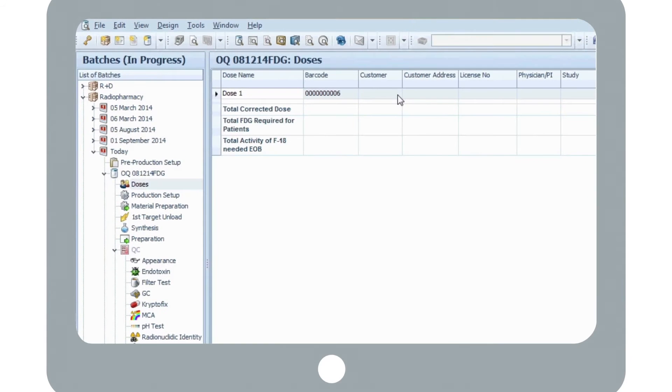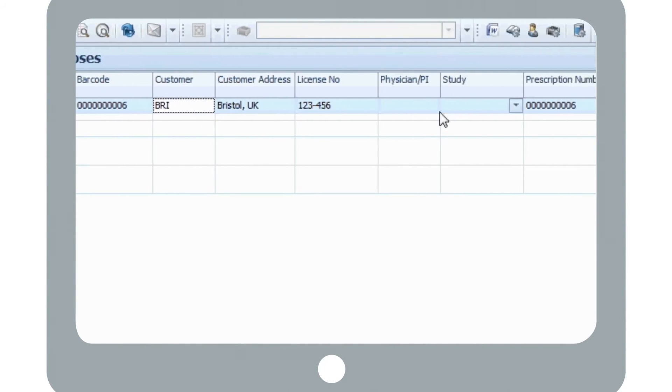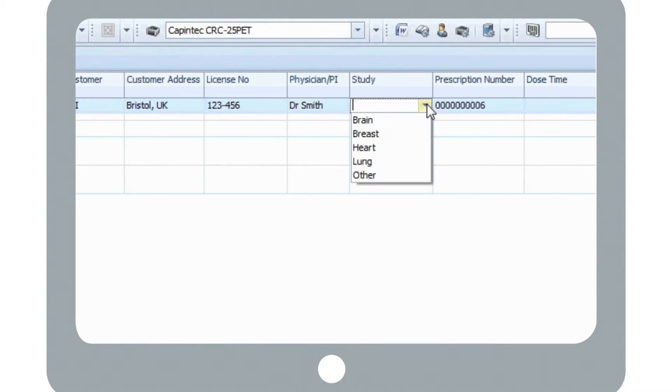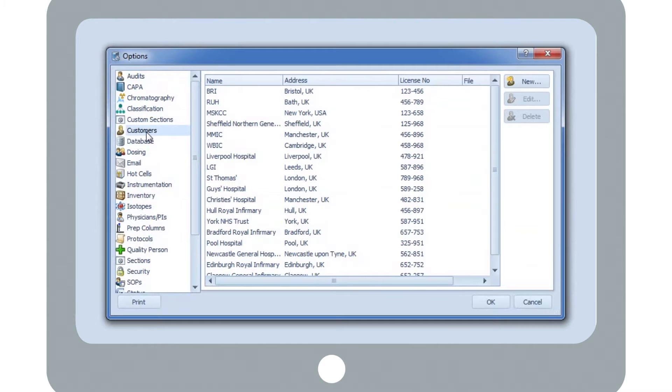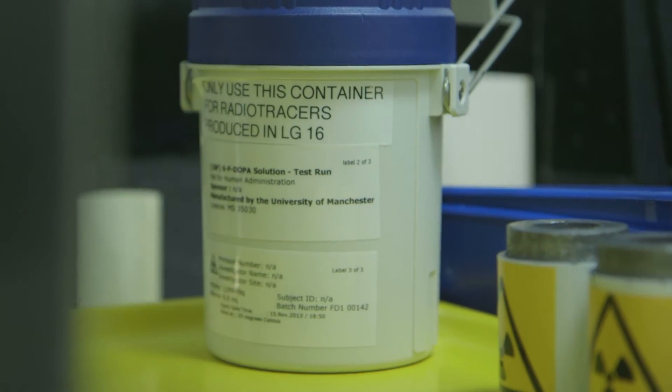Data can be entered manually or collected from online or bespoke in-house systems. Petra then automatically calculates the required activity. Customer, site and patient information is also stored in Petra, and a simple click of the mouse will populate the required fields on a variety of reports and labels as required.